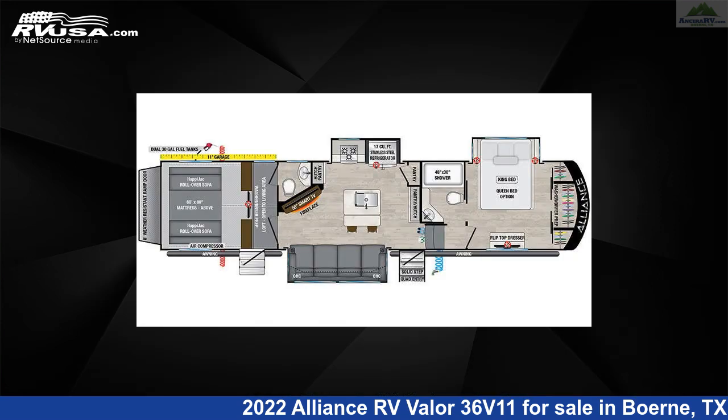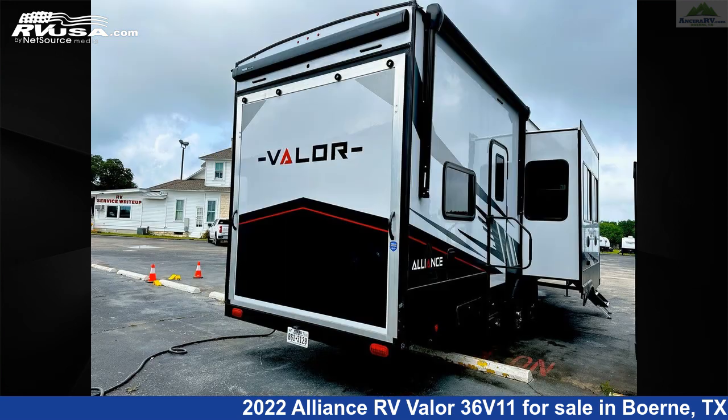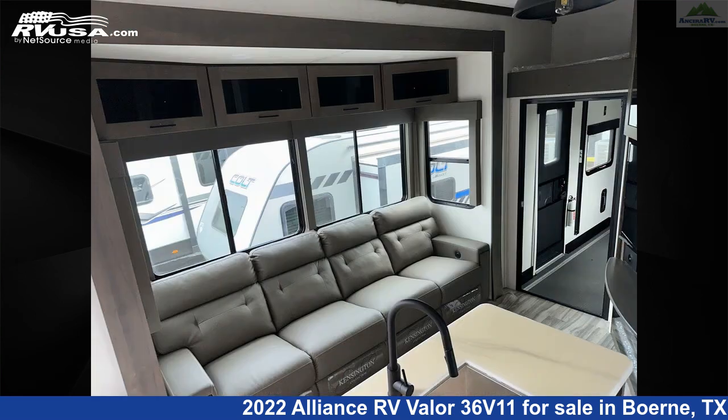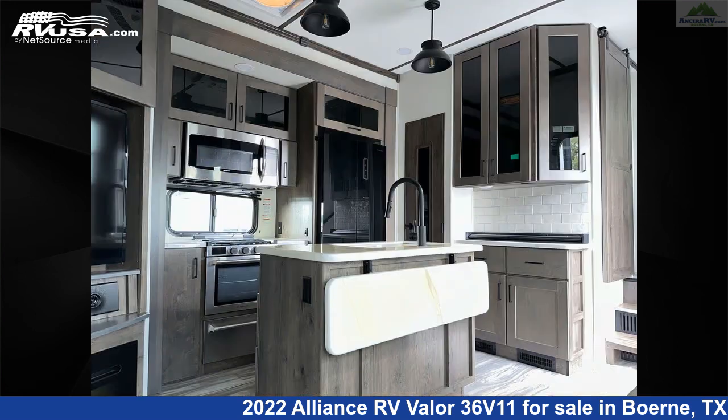This used Alliance RV is 39 feet 8 inches in length and features Sleep 7, Carbon Monoxide Detector, Skylight, Stovetop Burner, leveling jacks, auxiliary battery, awning, refrigerator, water heater, oven, spare tire kit, and 98 gallons fresh water capacity.